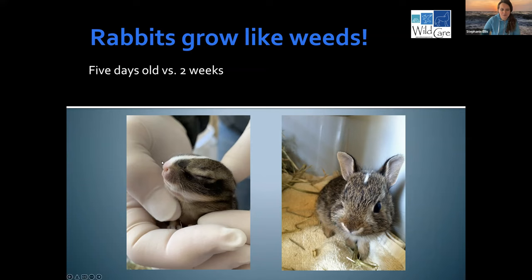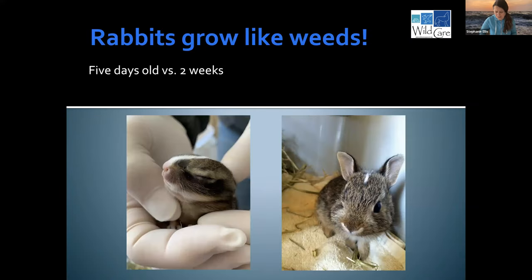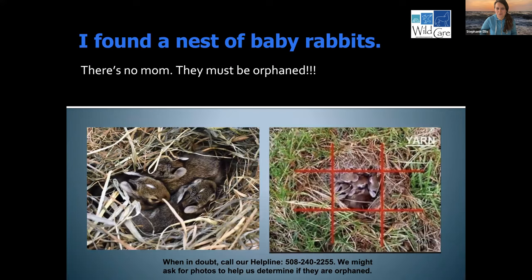Here is a five-day-old baby bunny — the cottontail with that gorgeous blaze. And here's a two-week-old rabbit, just leaving the nest, still nursing from mom. You can see it's furred, with the classic white star. Eyes are bright and alert, sitting upright and probably nibbling. That's a healthy two-week-old baby rabbit.